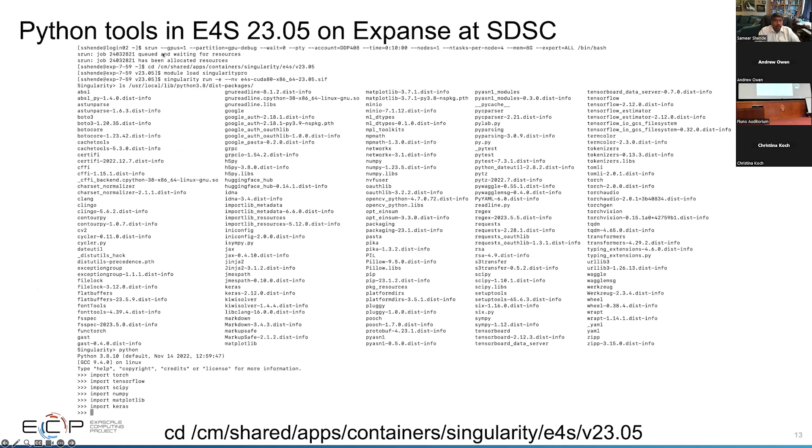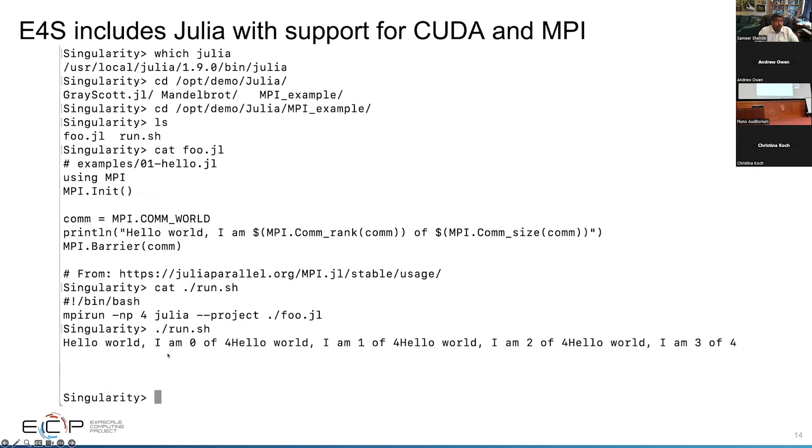This is E4S 23.05 containers on Expanse at SDSC, where you can get a compute node with a GPU, go to the E4S 23.05 installation directory, do a module load, singularity, run with --nv, look at all the packages in the packages directory, and load all the Python-based tools. You can also pip install into your own space. Beyond Python, E4S also includes Julia with support for CUDA and MPI in our images.